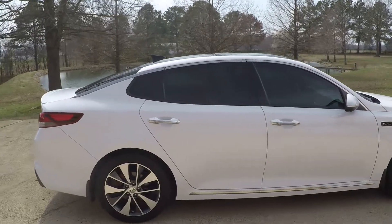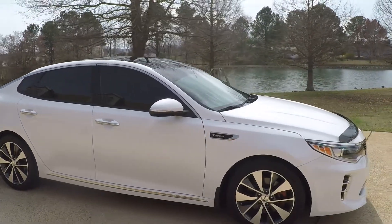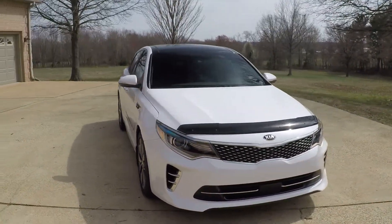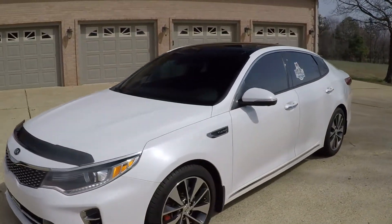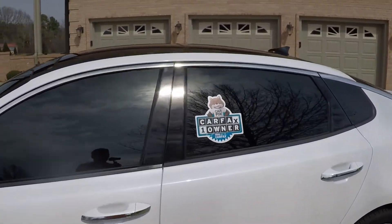With the SXL you get the nice chrome trim, upgraded leather interior, HID automatic headlights, a nice bug shield, and obviously keyless entry. It's a one-owner, clean Carfax, non-smoker southern Tennessee car.